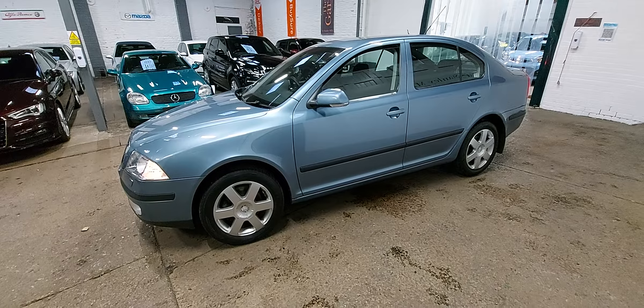Two keys with the car, both the original keys. And it's supplied with 12 months MOT. Good car, good colour, good spec — and it's a diesel auto. So if there's anything else you want to know, please just give us a call or drop us an email.